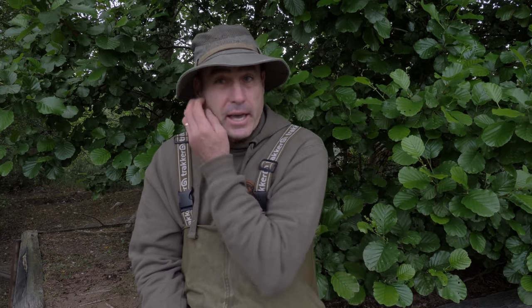Well, a warm welcome to my vlog. How are you all doing? We're back down on the syndicate again.